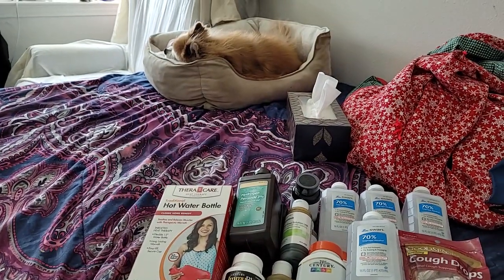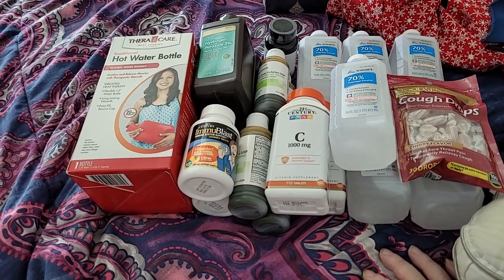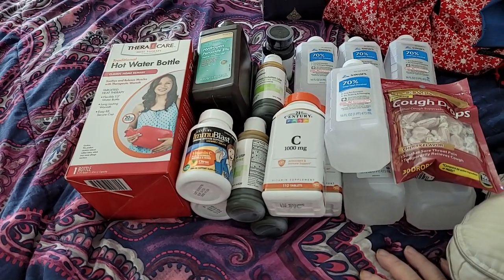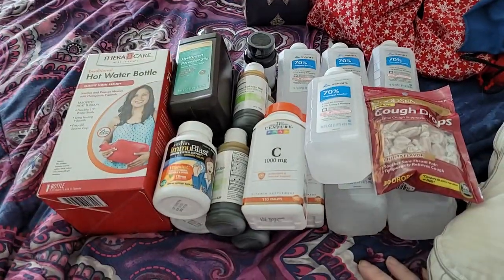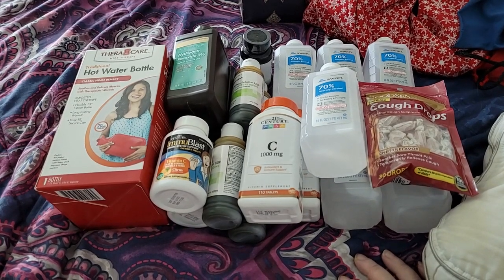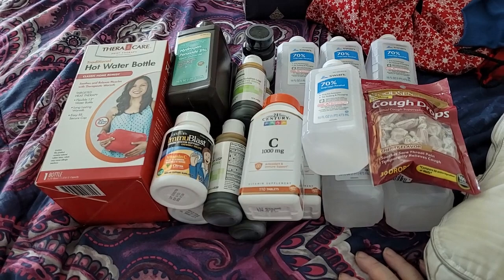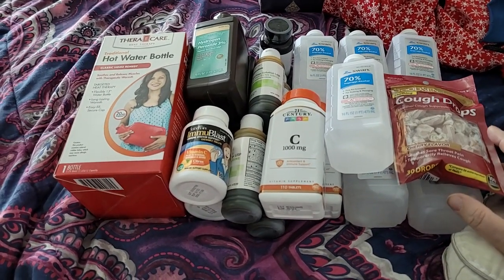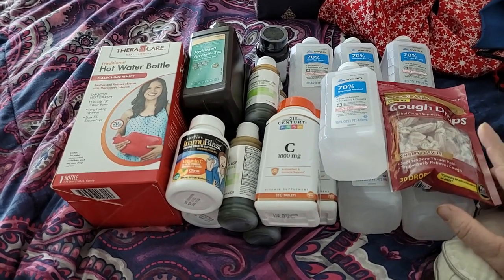K-Bear is right there — she's kind of mad because she didn't get to go with me when I went out to the bank and to pick up canning jars. I needed my lap free and didn't want her in it because I needed to make sure the jars got home safely, which they did. I'm going to be doing some more canning, but that's a different video. This one's all about the first aid preps, and I do have more cough drops.